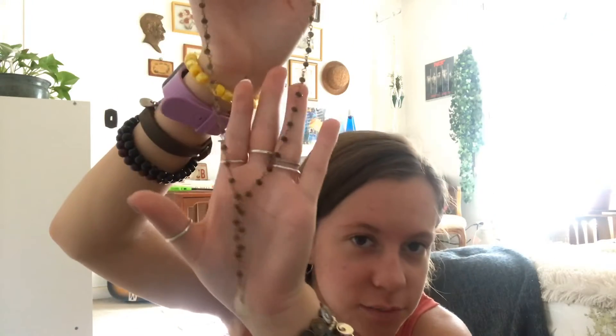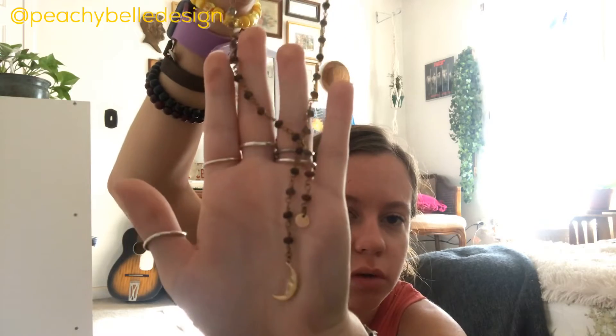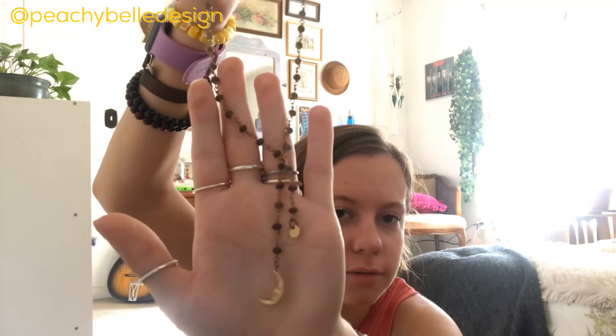Next I have this gold and brown one with a gold moon on the end of it — super cute. My friend got me this for Christmas or my birthday, and it's from Peachy Bell Design — one of her cousins makes these. Next I have this gray beaded cross necklace from Emily Dale Jewelry.